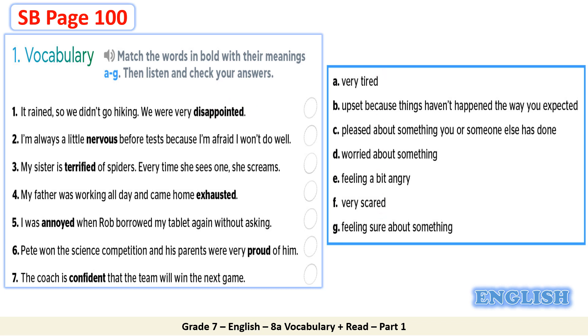Now I will play the CD on the task. Listen and check your answers. Module 8, 8A, Vocabulary. Match the words in bold with their meanings A to G. 1. It rained, so we didn't go hiking. We were very disappointed. B. Upset because things haven't happened the way you expected. 2. I'm always a little nervous before tests because I'm afraid I won't do well. D. Worried about something.